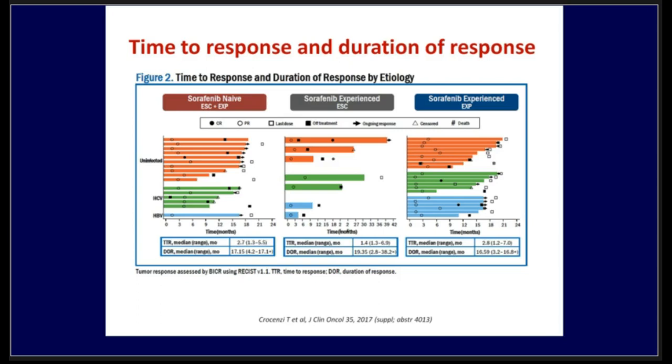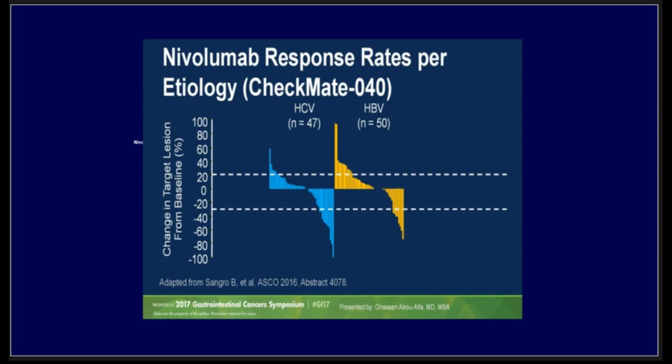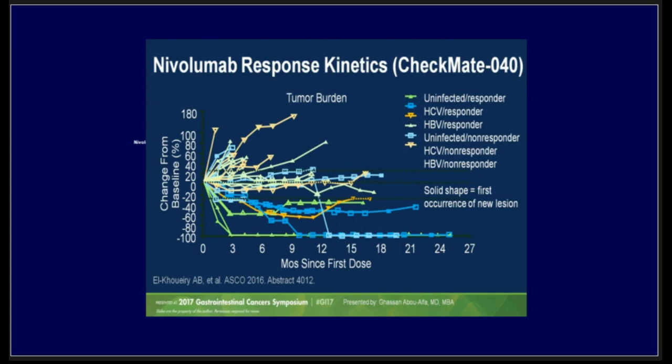The time to response and duration of response were comparable between different etiologies, with duration of response ranging from 17 to 19 months. Most patients achieved disease control, and some achieved partial response, with no significant difference between hepatitis B and C etiologies. Looking at the waterfall plot, for those who achieved response, the response is durable — something unique to immunotherapy in general. Seeing responses up to 15–18 months in second-line HCC patients is really robust.